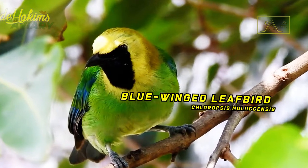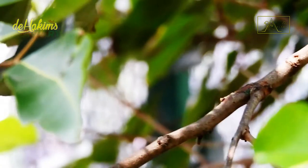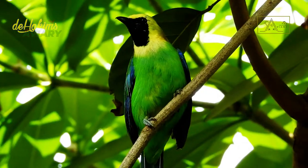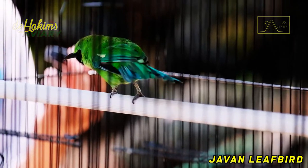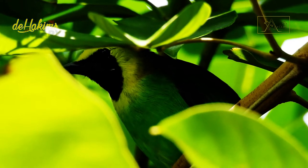The blue-winged leaf bird, or Chloropsis molluccensis. Previously, the blue-winged leaf bird had the scientific name Chloropsis cochinchinensis. However, several years ago, the Javan leaf bird was separated from the blue-winged leaf bird species. After that, the Javan leaf bird continued to carry the Latin name Chloropsis cochinchinensis, while the blue-winged leaf bird was given the Latin name Chloropsis molluccensis.